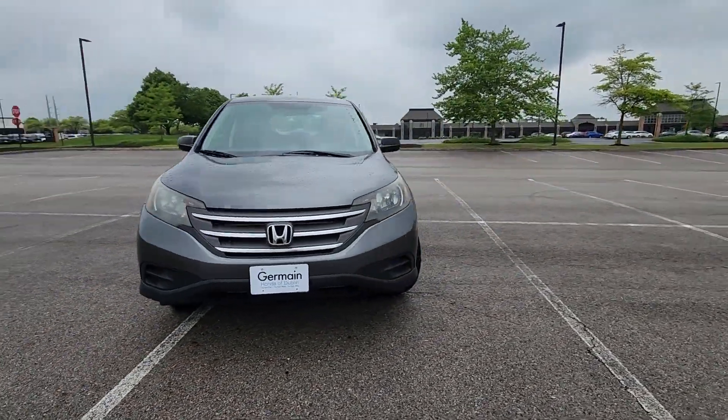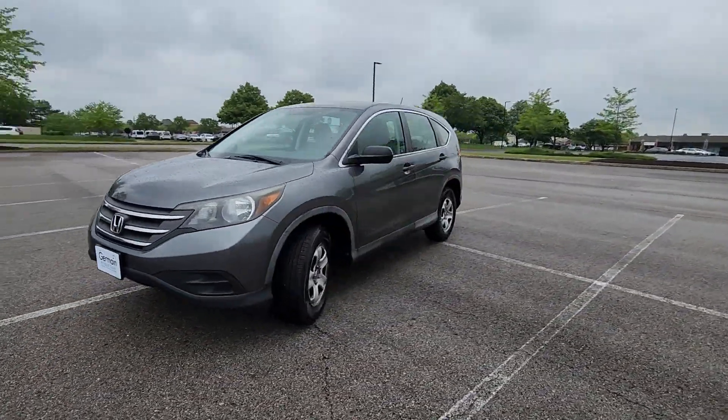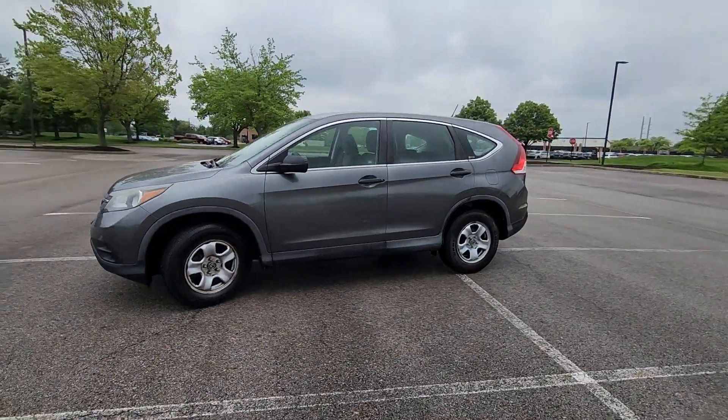2012 Honda CR-V. This SUV offers space as well as power and performance.